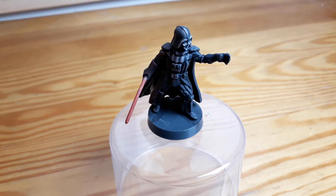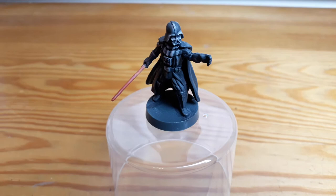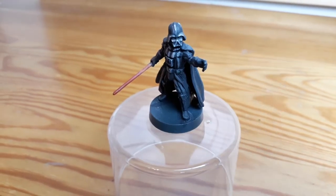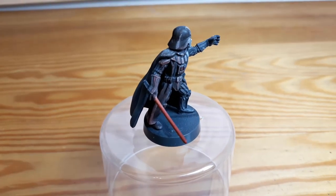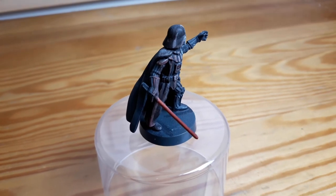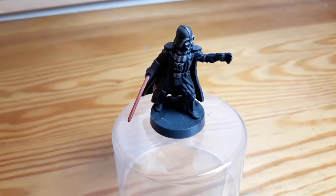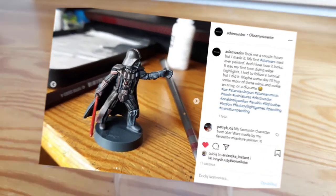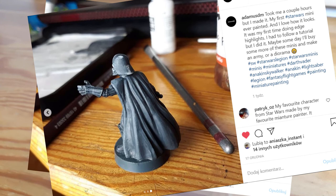Next I have the miniature that I'm most proud of. If you follow my Instagram you might have seen it already a couple of weeks ago — here's Darth Vader. This miniature is a little bit bigger than most miniatures that I paint. It's from Star Wars Legion; I bought it separately just to paint this character. I tried to follow a tutorial quite closely and see if I'm able to recreate everything step by step, and I'm very happy with the result.